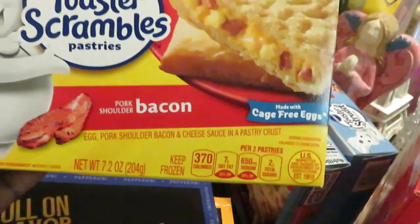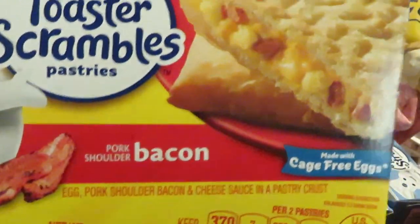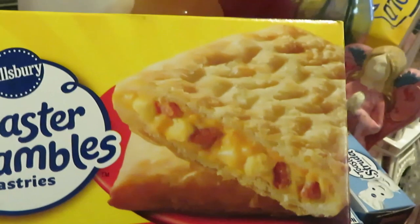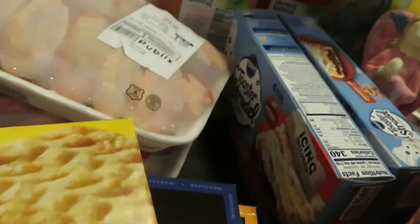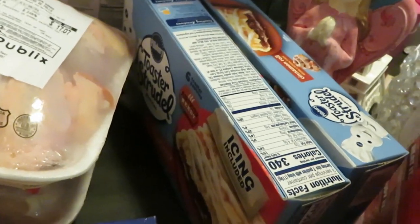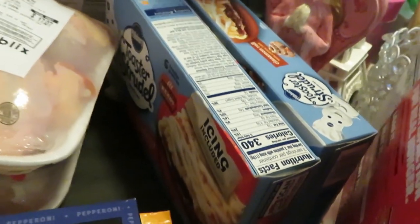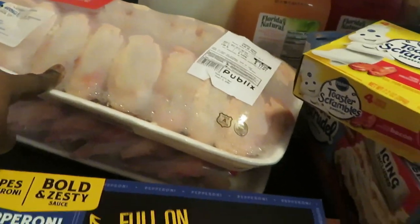My daughter wanted these — I grabbed the toaster scrambles, pork, shoulder bacon, so it's got bacon and eggs in it. Pretty decent for something to throw quick in the toaster in the morning. And the toaster strudel — you know I always get these, they were BOGO this week. I got the cinnamon and strawberry flavors that the girls love.